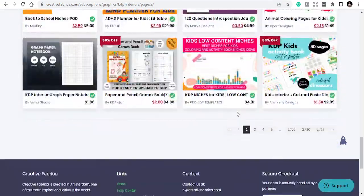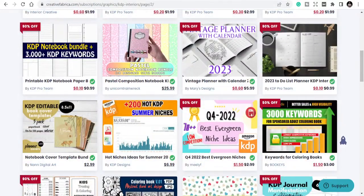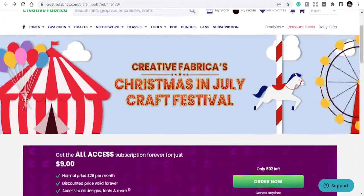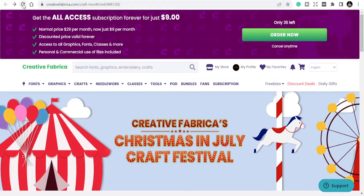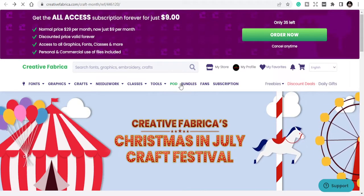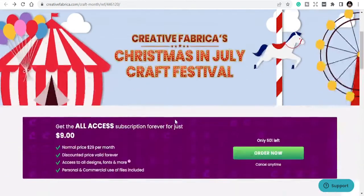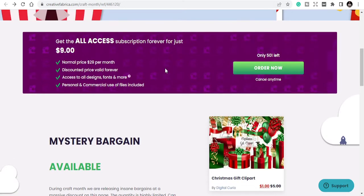Creative Fabrica is giving you all this — all access for $9. If I refresh this, there are only 33 spots left. People are getting this, so the opportunity is going — get all access now.